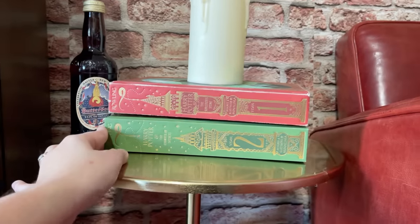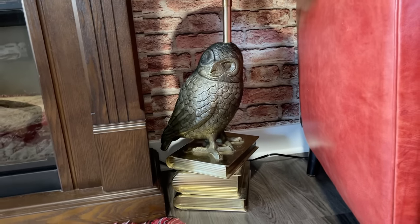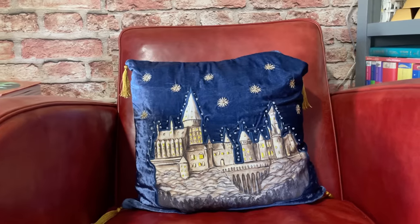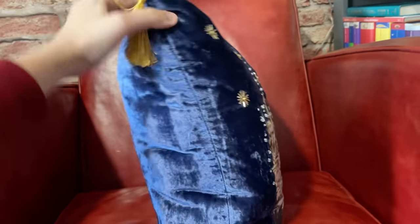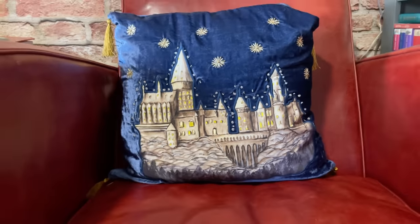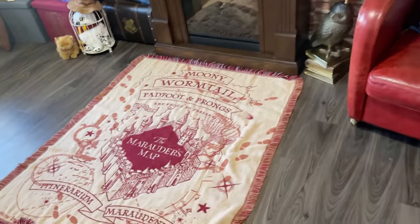Here I have the MinaLima one and two books, the Butterbeer from Harry Potter New York, and this table which was also from Pottery Barn Teen — discontinued, but I found it on Facebook Marketplace and I love it. I also got this pillow on sale for about $18 from Pottery Barn Teen. It's very beautiful — it really looks like it was hand-painted.